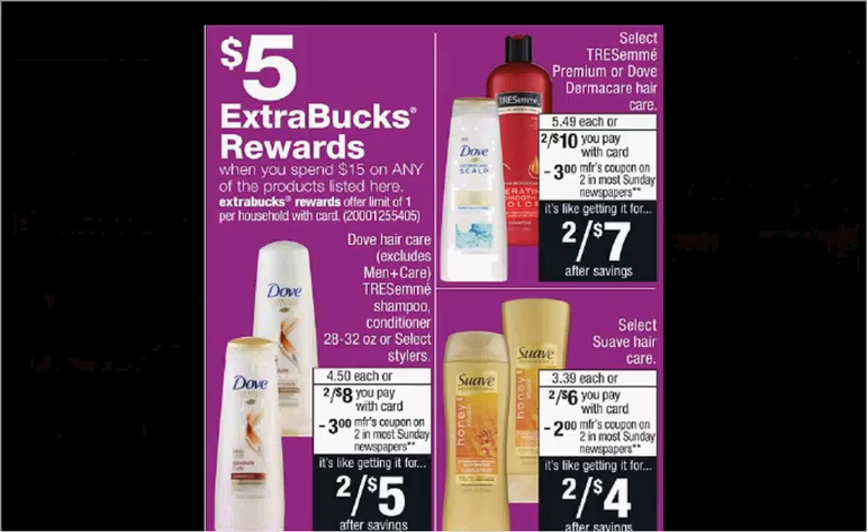When you spend $15 on any of these items, you'll get $5 back as an extra care buck. Tresemme is on sale two for $10 this week, and select Suave is on sale two for $6. If you buy two of the Tresemme and two of the Suave and use one of the buy one get one free Tresemme coupons from your Red Plum of March 19th and one $2 off two coupon for Suave found in today's Red Plum, you'll pay $9 out of pocket. Get the $5 back — it'll be like getting each bottle for a dollar.